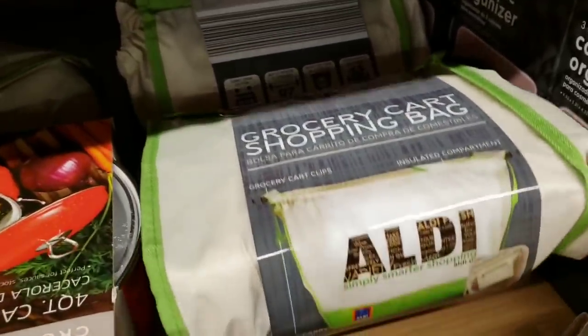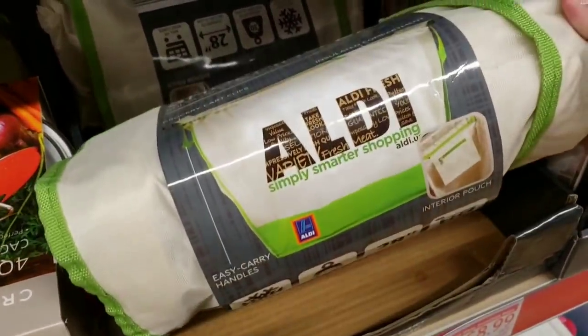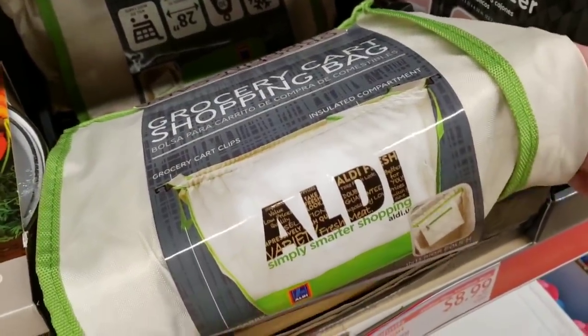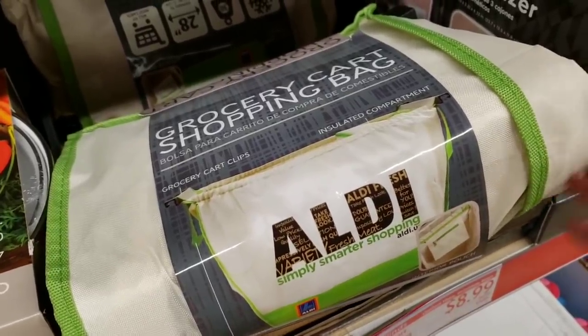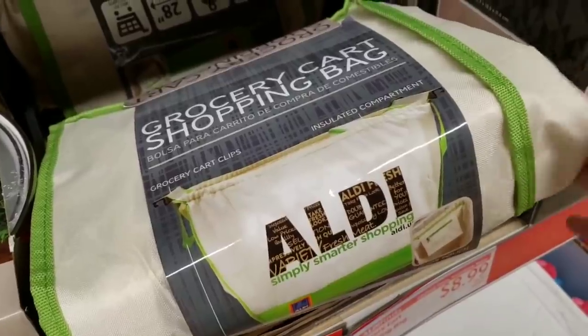There's an Aldi grocery shopping bag for $8.99 that goes across your body. These were super popular a couple years ago — we all had to get them. You could also find them at Dollar Tree, but this one is much better made.